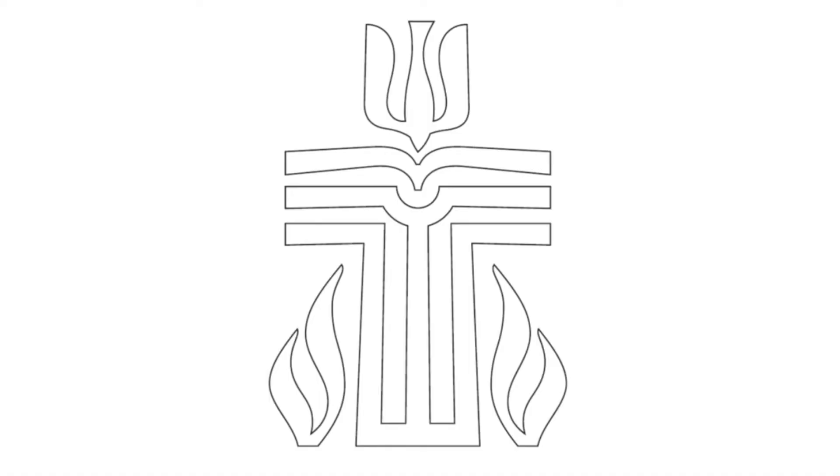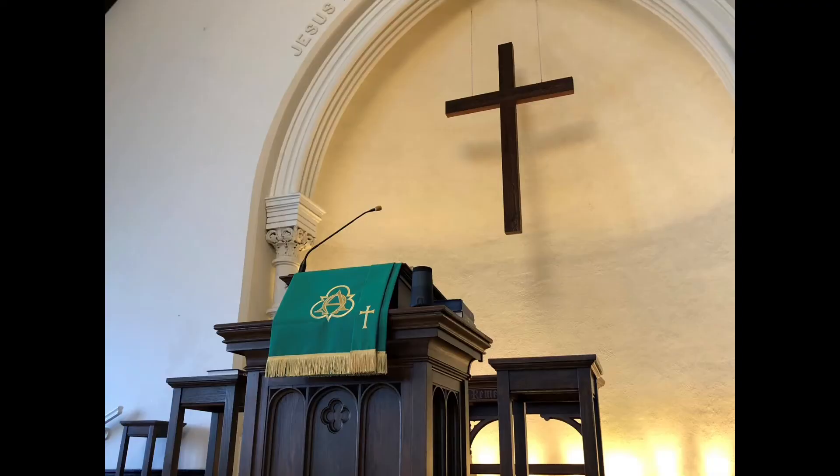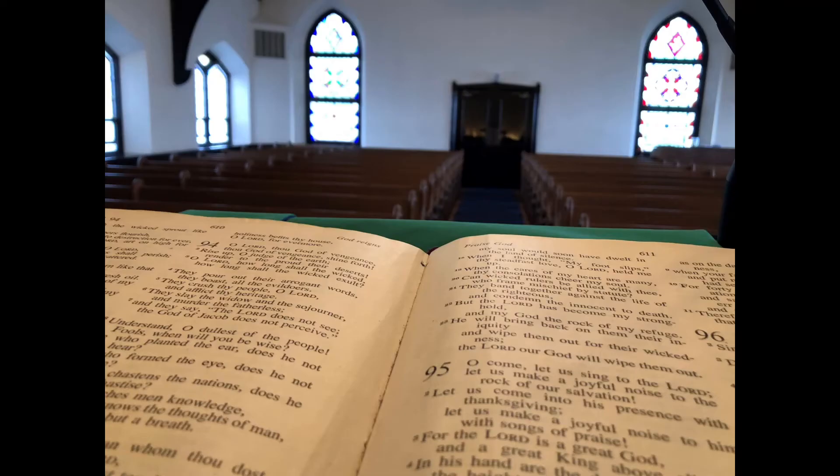Do you see the pulpit? In our sanctuary, our pastors stand behind a pulpit when they preach to the congregation. And here is a Bible. We learn about God by reading and studying the Bible.